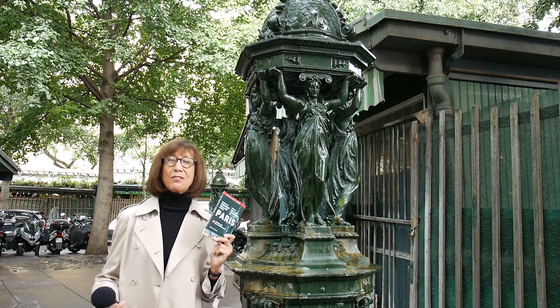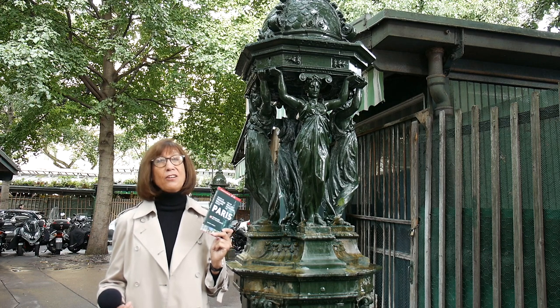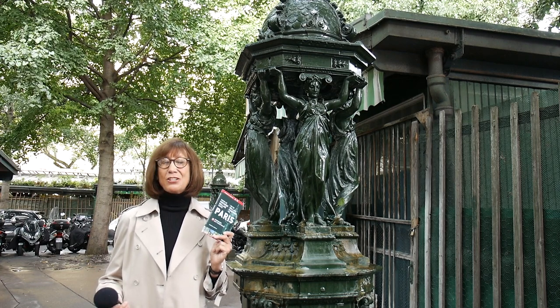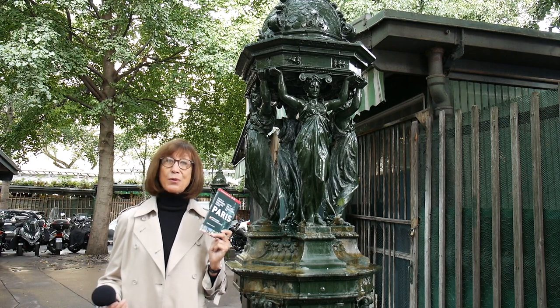While searching for the fountains, you'll encounter the city's hidden treasures in areas of Paris rich in beauty, heritage, and vibrancy, and most without tourists. As a result, by searching for the fountains, you will come to know the real Paris.